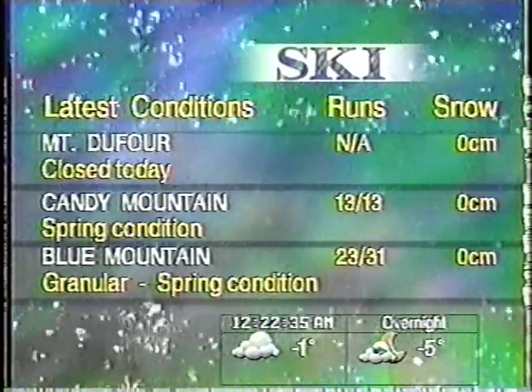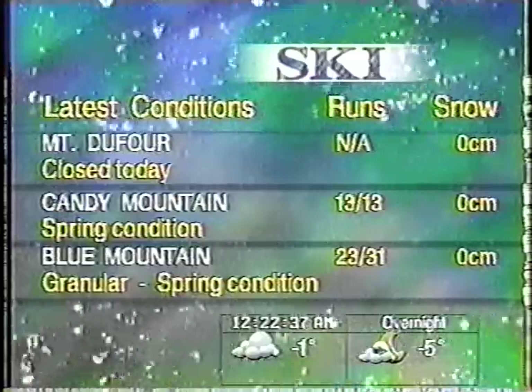On the first line, you will find the name of the ski resort, the number of trails open, and the amount of fresh snow that has fallen in the past 24 hours.